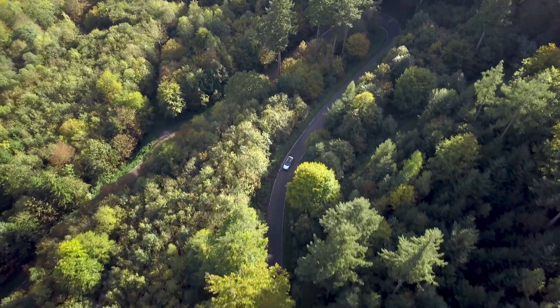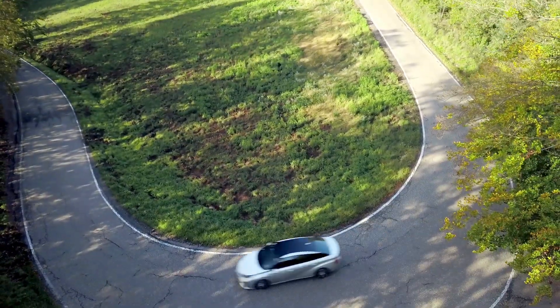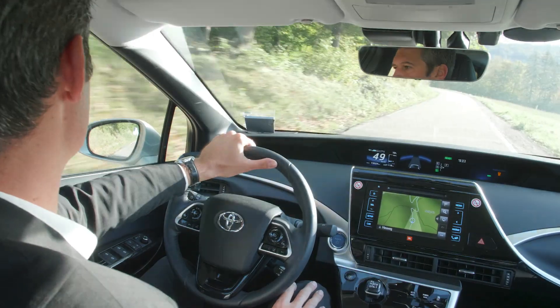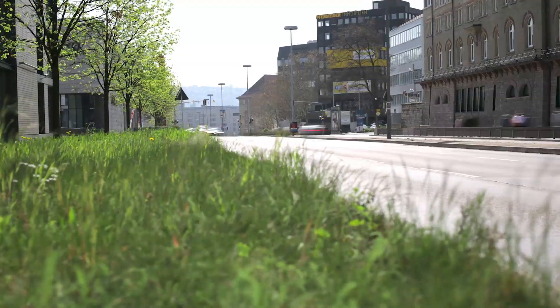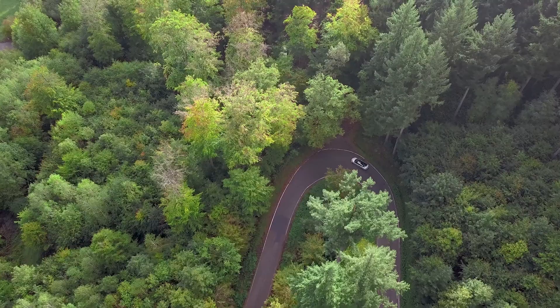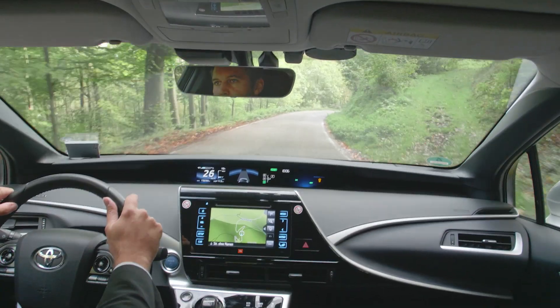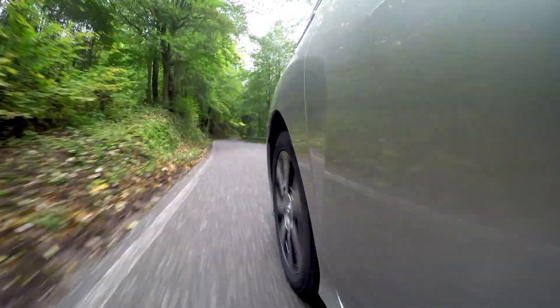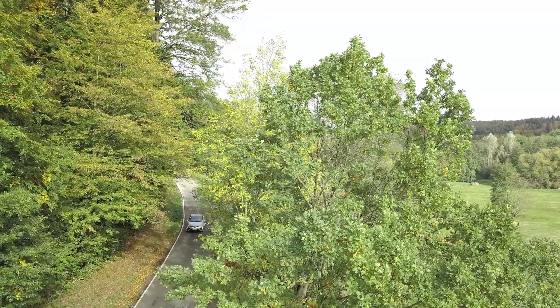Reducing greenhouse gas emissions is one of today's biggest challenges. Almost a quarter of Europe's greenhouse gas emissions is caused by transport, resulting also in heavy air pollution in cities. That's why transport needs to explore new pathways and technologies. Hydrogen, produced from renewable energies, can help to decarbonise transport and improve air quality.